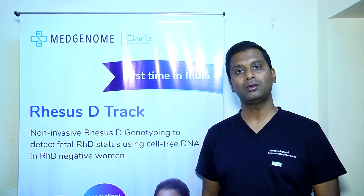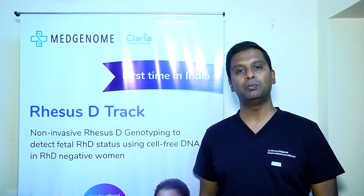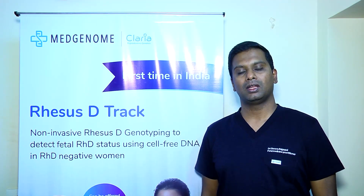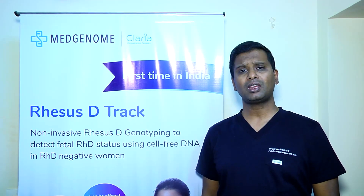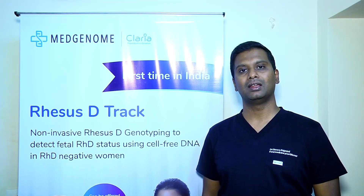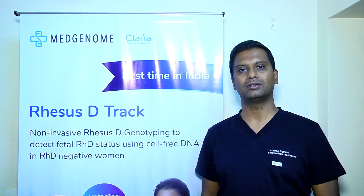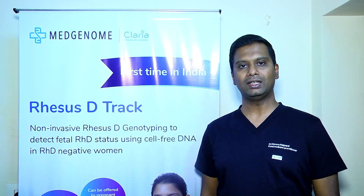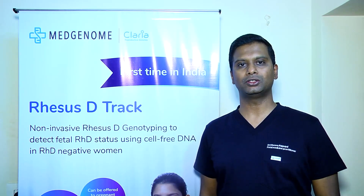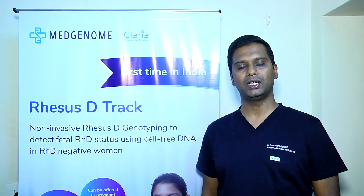When we did the fetal blood sampling prior to intrauterine blood transfusion, it was B positive. So in our case, it was very useful and we were able to plan our management well ahead of time, even before we had planned for intrauterine blood transfusion. Right from the 12th week of pregnancy, we knew that the fetus blood group was going to be RHD positive.